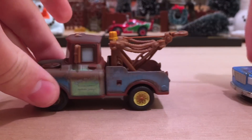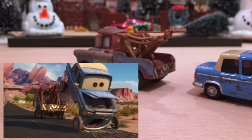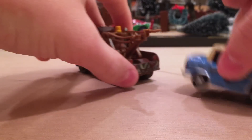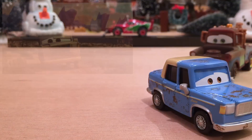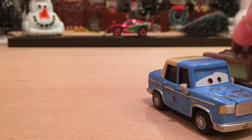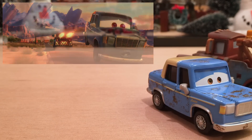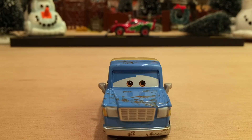Mater brings him back to Radiator Springs probably a little faster than Otis would have liked, because Mater sees Lightning McQueen and hasn't seen him in a while, so he rushes back. Otis is just going 'whoa, whoa' and jumping all over the place. Then at the end, Otis is on the side of the road again, all dusty, and Mater — who just got to keep his rocket boosters from the spies — is speeding down the road. His hook catches on Otis and Otis goes flying into Ramon's again at like 100 miles per hour. Probably one of the funnier moments in the movie.